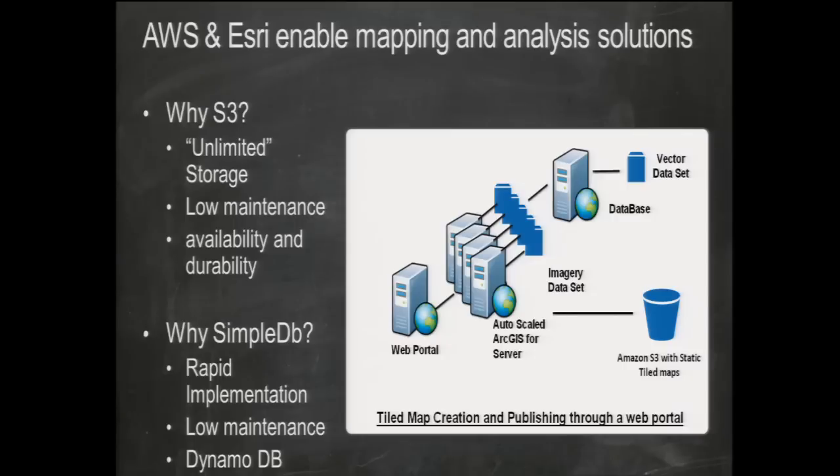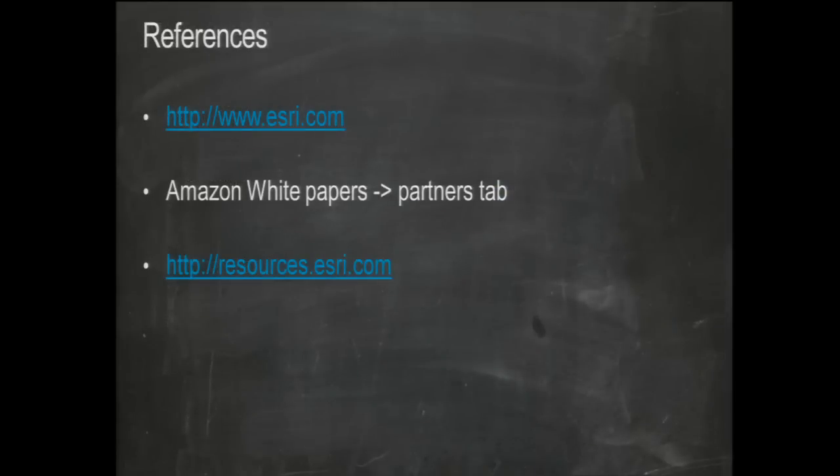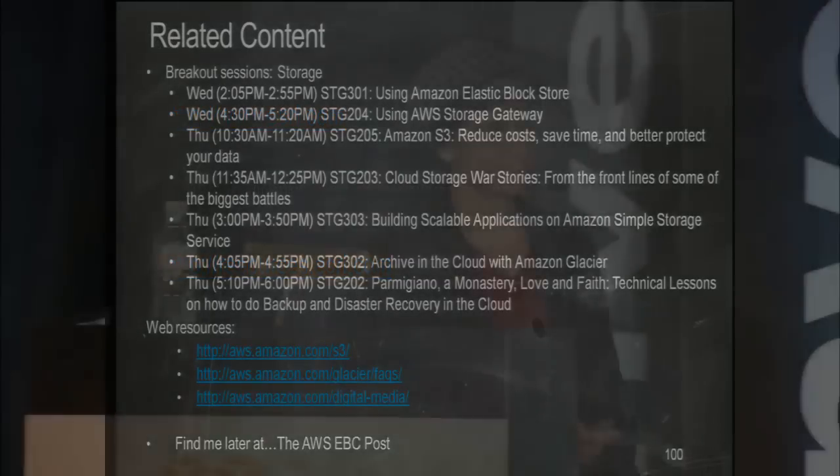Right now we're using SimpleDB to keep extra system information, but we're planning to start moving to DynamoDB to replace that. For more information about Esri, esri.com has extensive details about what we do. There's also a white paper recently published with Amazon available under the Partners tab, and resources at esri.com cover all these topics.